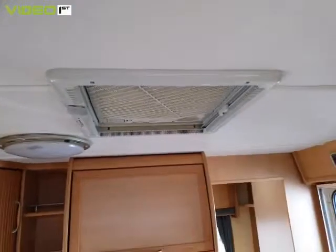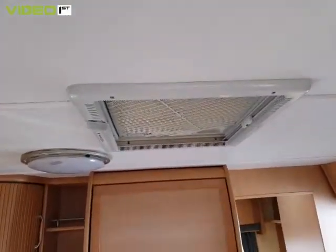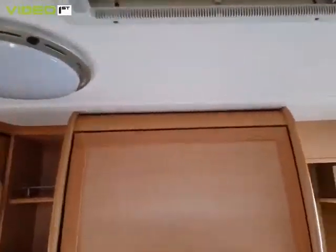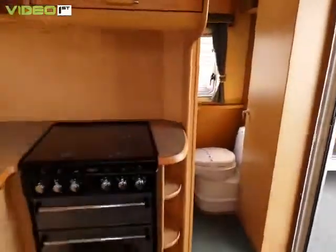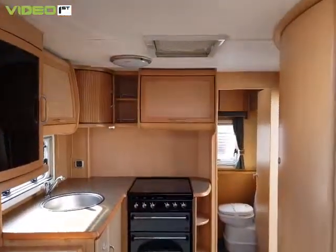Above the kitchen unit is the extraction unit. This will either suck the air out on a two-speed motor or blow cold air in again on a two-speed motor, so you can do either of those. That's the control unit over the door. And then the actual door to the shower area is offset.